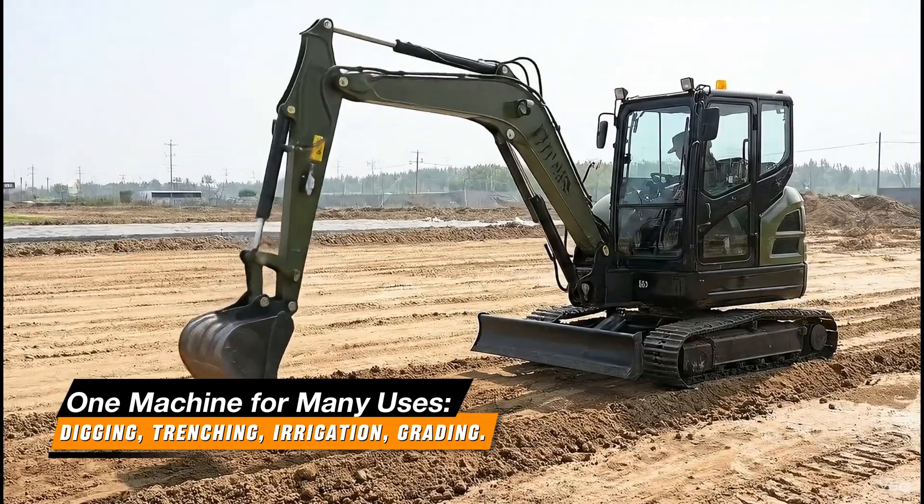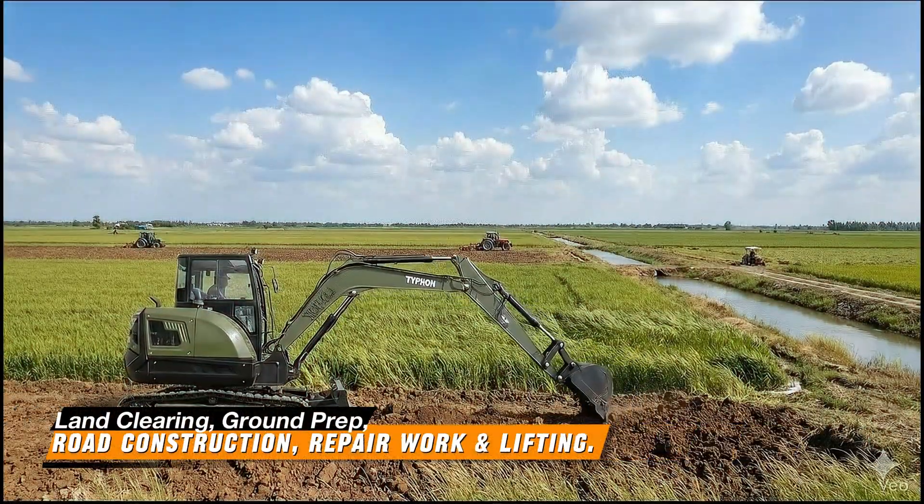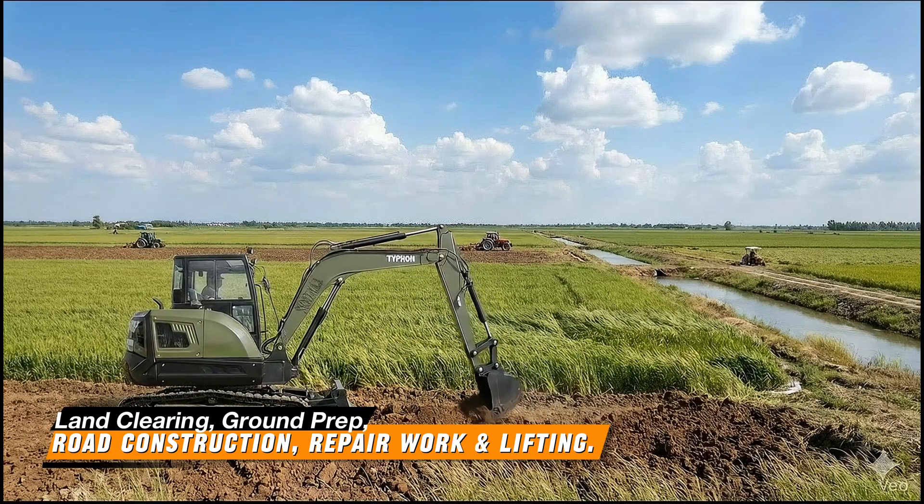Digging, trenching, irrigation, grading, land clearing, ground prep, road construction, repair work, and lifting.